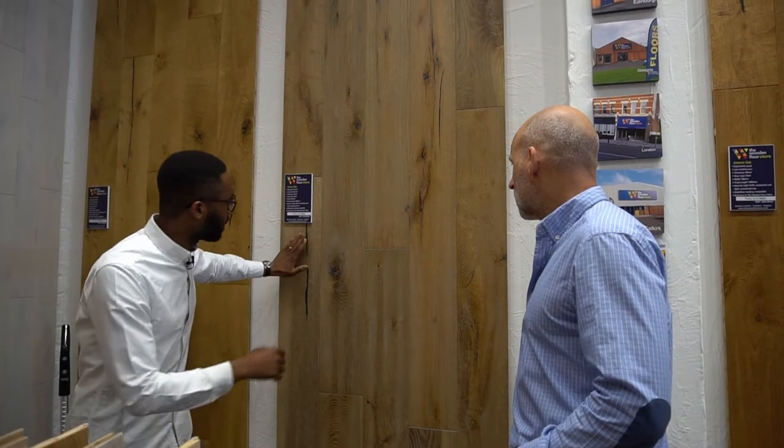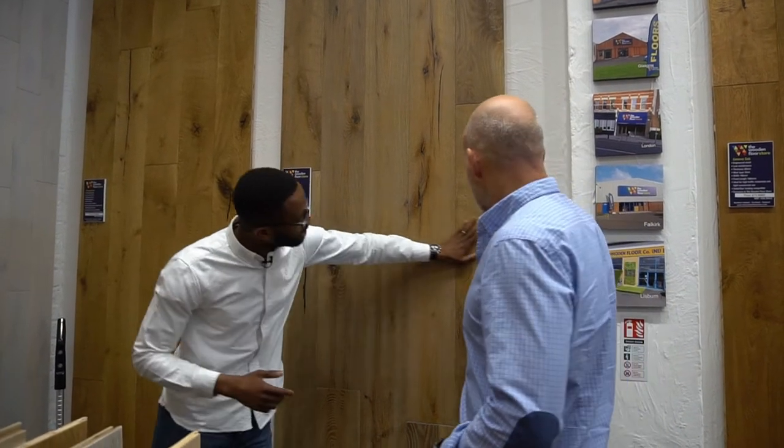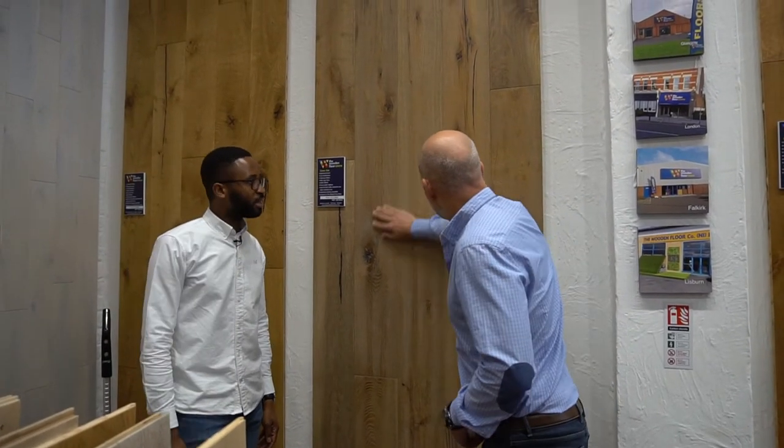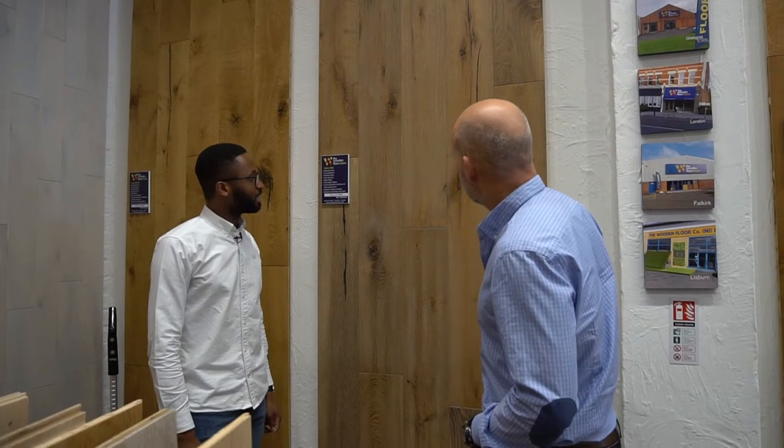And it's also hand scraped - come in here. If you roll your hands across it like this, you can feel it. Because they are individually hand scraped, it feels really nice. So £74.99 a square metre, and that's VAT inclusive.